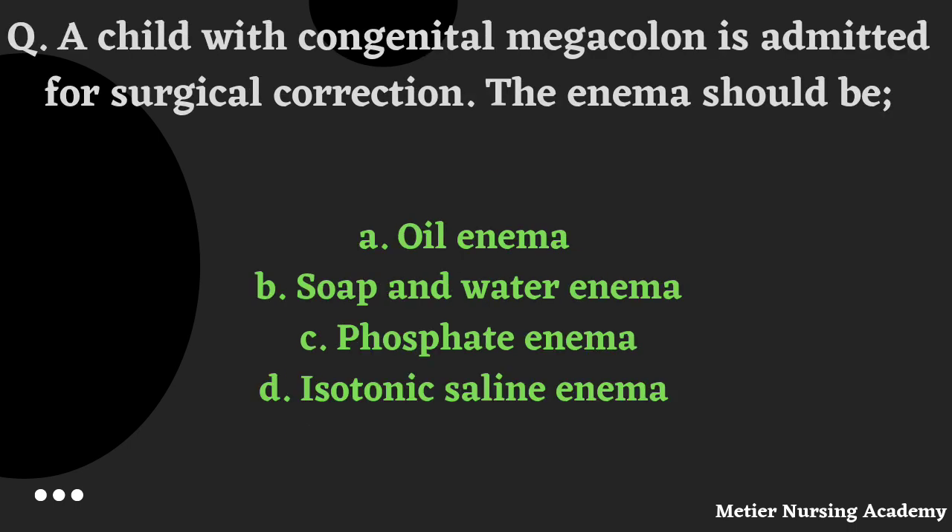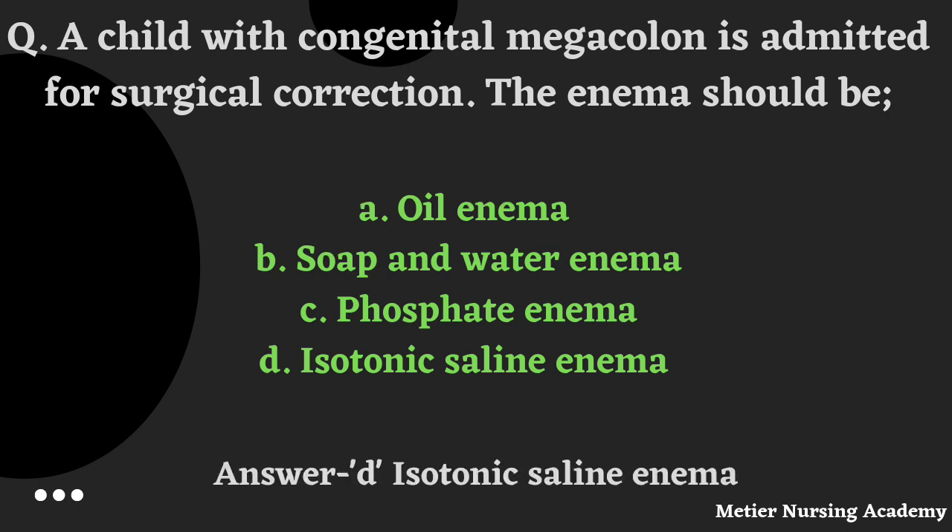A child with congenital megacolon is admitted for surgical correction. Which enema should be given? Options are: oil enema, soap and water enema, phosphate enema, or isotonic saline enema. The correct answer is Option D, Isotonic saline enema.